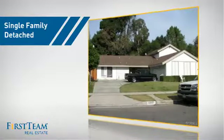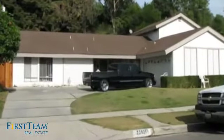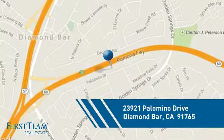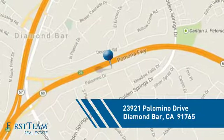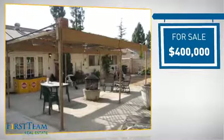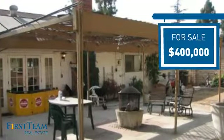This detached home is a great choice for families who want the privacy of their very own lot, and it's located in this area. Currently listed at $400,000, it offers an excellent value for the area.